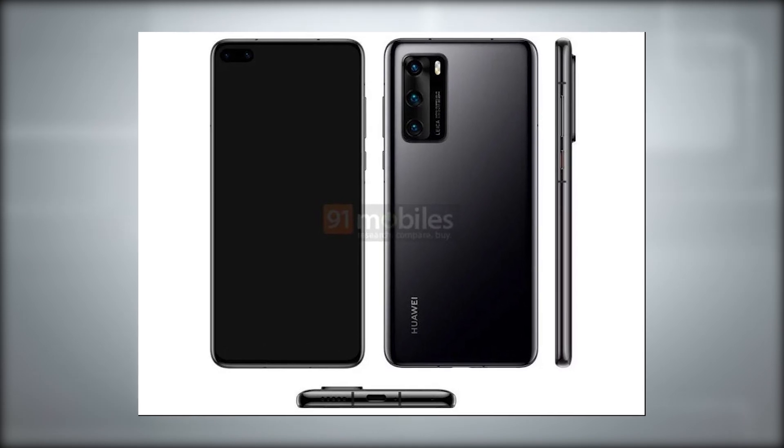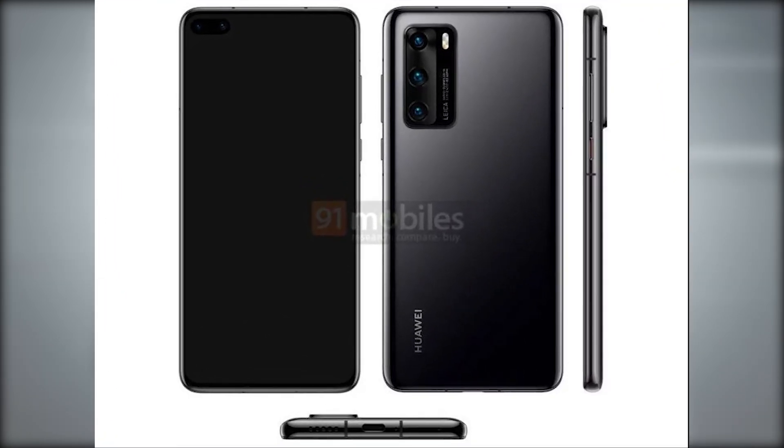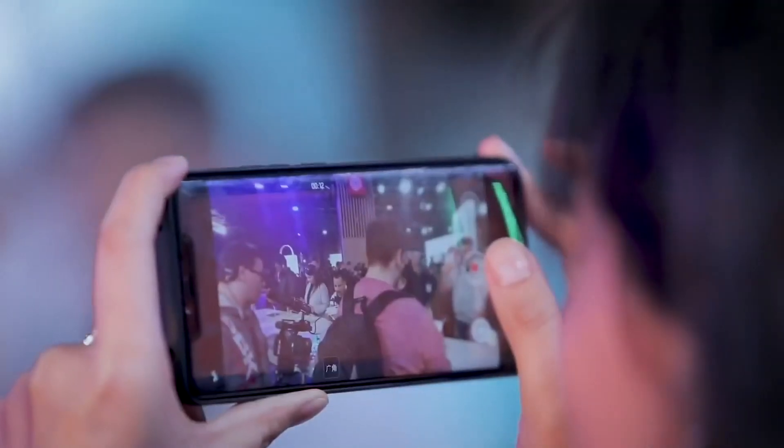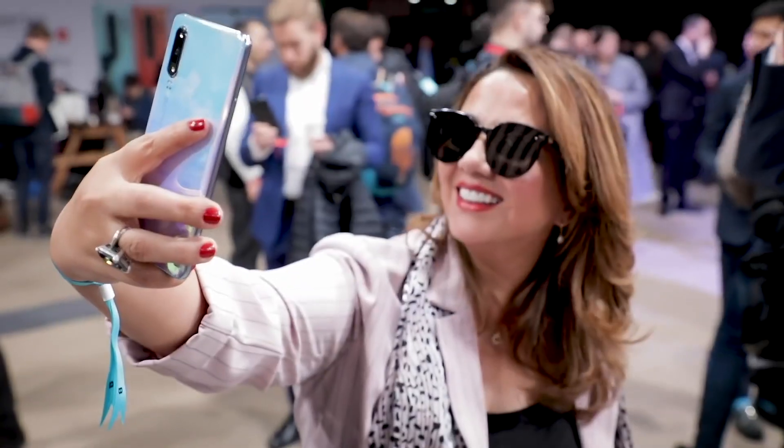Moving on to the P40 Pro, it looks very similar — we have the same dual front-facing camera cutout and camera bump, although there appeared to be a fourth sensor below the flash. For both the P40 and P40 Pro, we are expecting USB Type-C for charging and no 3.5mm headphone jack.